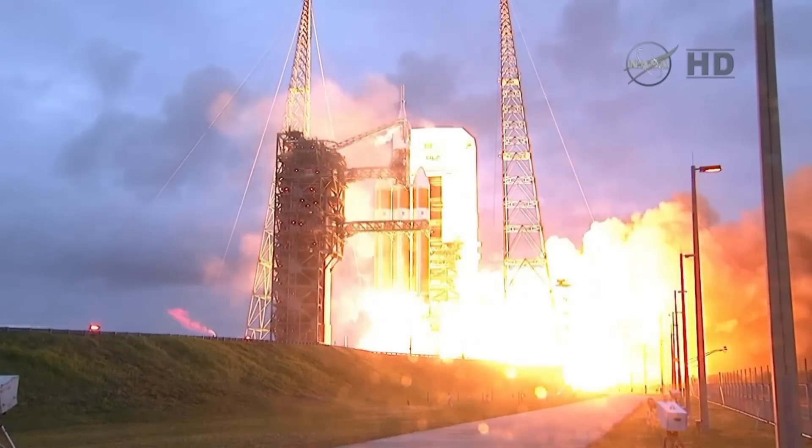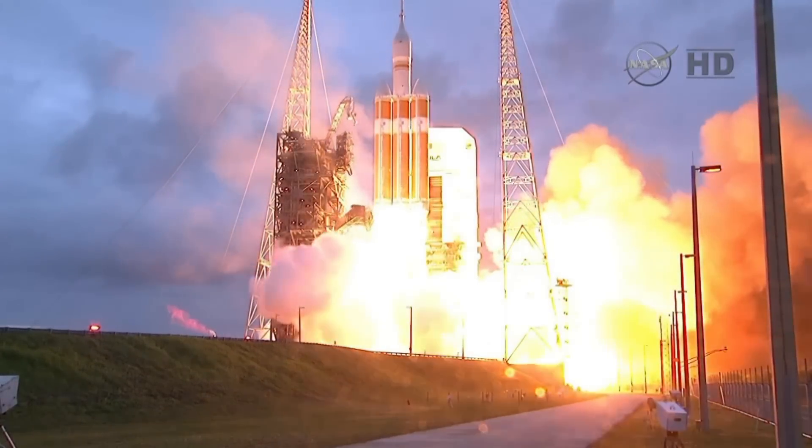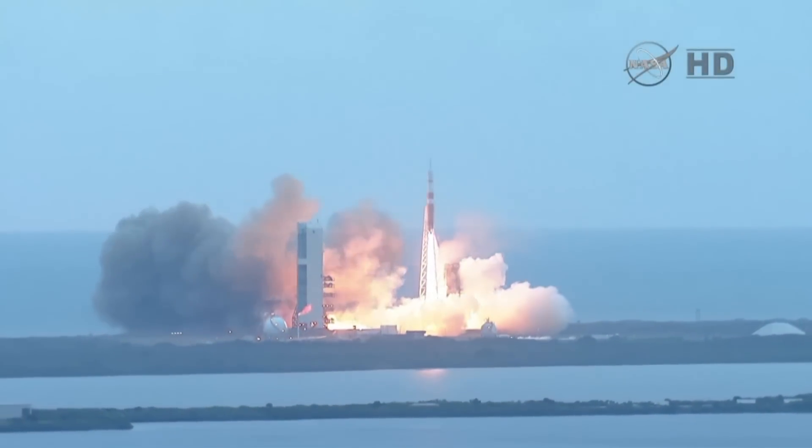And liftoff at dawn — the dawn of Orion, and a new era of American space exploration.